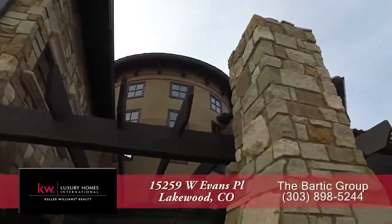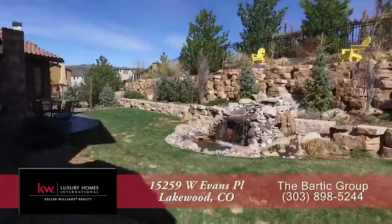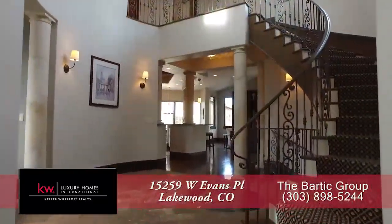Whether you're relaxing in front of the two-sided gas fireplace on a fall or spring evening, or simply entertaining, this is a great backyard to relax in while listening to the sounds of the waterfall.